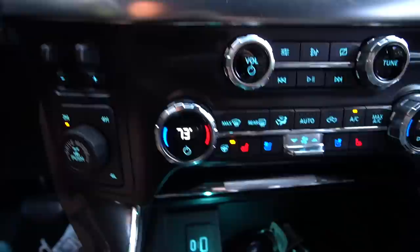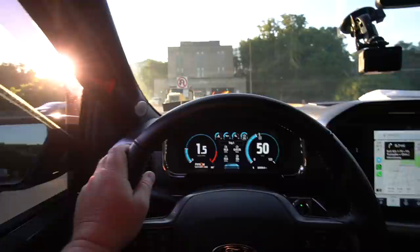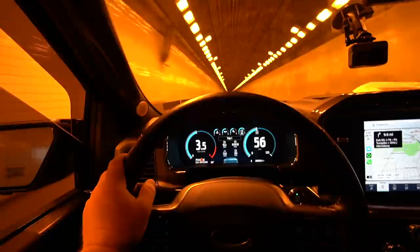I can't believe I'm using my heated steering wheel in June — 52 degrees outside. For old time's sake we gotta do one last little tunnel run in the F-150 with the Borla. We've got traffic but whatever — it never gets old.